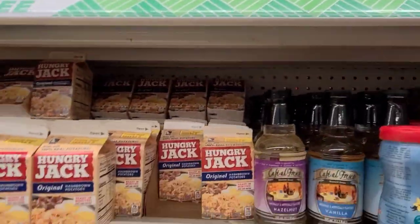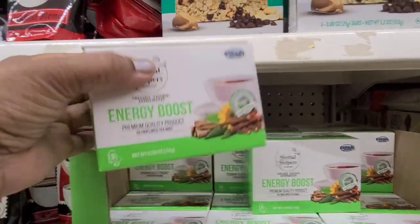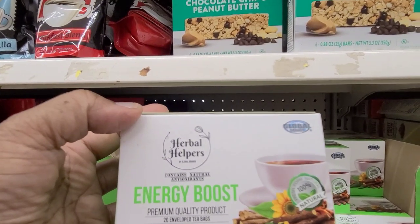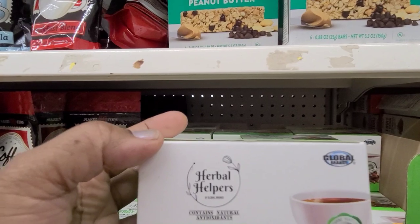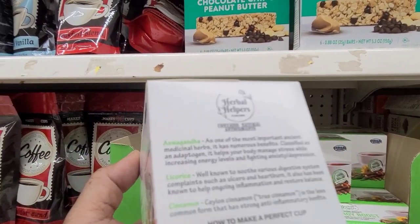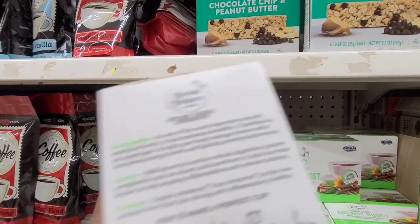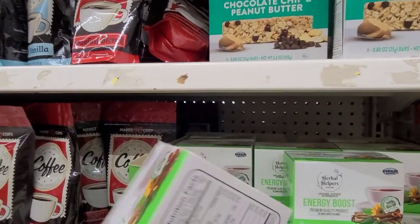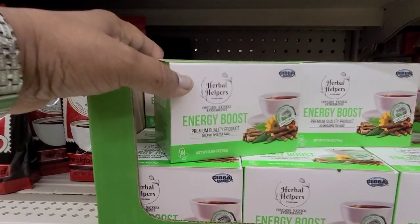Then we also got these new teas down here — this is the Energy Boost by Herbal Helpers, and this is a global brand, 100%. It's got ashwagandha, licorice, and cinnamon in it. Amazing teas, really really amazing teas.